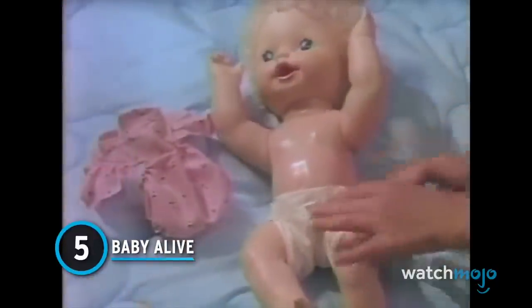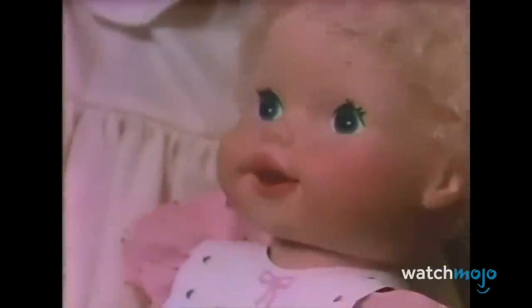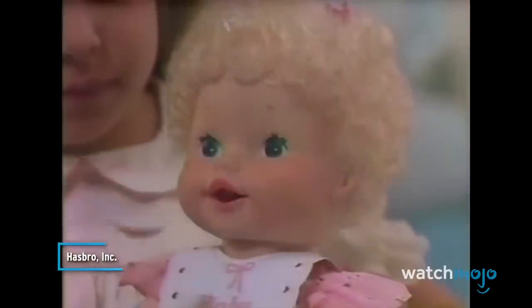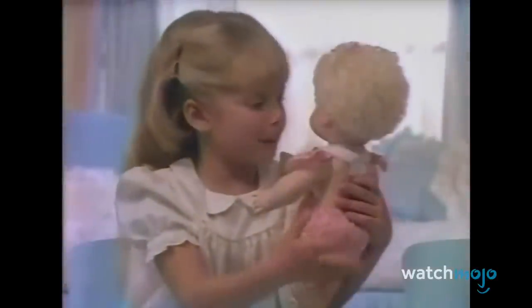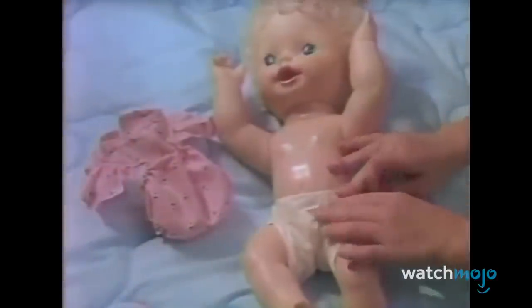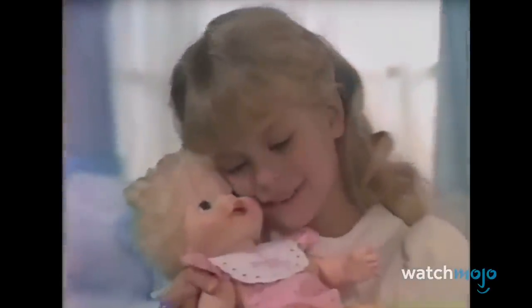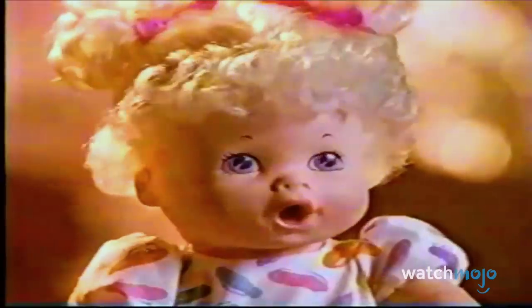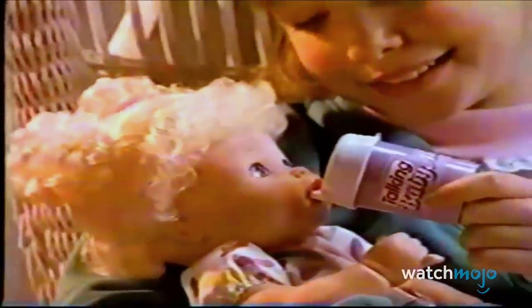Number 5: Baby Alive. This doll was originally released back in 1973 and introduced young children to the joys of parenthood. The doll came with a spoon and food packets that allowed its owners to actually feed it through its movable mouth, and the doll then wet itself. Later iterations of the doll introduced poop into the mix, because dealing with doll urine just wasn't fun enough. To make matters even worse, some dolls spoke in an eerily deep and mature voice, telling their young owners that they had to go potty. That specific model was discontinued for being a little too terrifying.